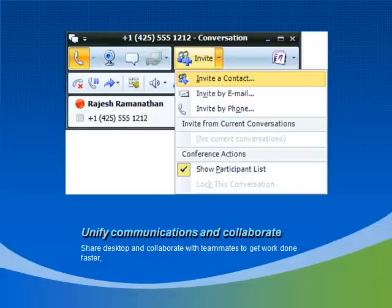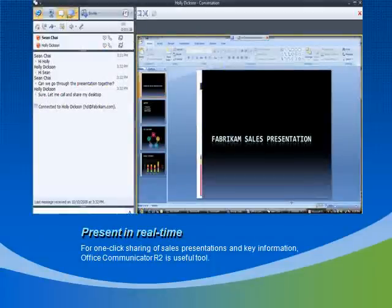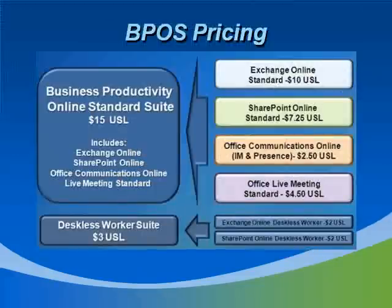Either way, if you need to collaborate, you can do so with contacts already in your list or with individuals looking for a quick and interactive sales presentation. The BPOS Suite has something for every business, from small to enterprise. Even the pricing is accessible. There's a five-seat minimum for using online services, but for only $15 per month per user, you get all four services: Exchange, SharePoint, Office Communications, and Live Meeting. You can also buy them as standalone, so if you're just looking to get a new SharePoint portal, that is also available. An economy edition of the deskless worker suite also has a limited version of Exchange and SharePoint and provides an affordable online solution alternative for smaller businesses.